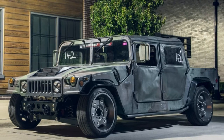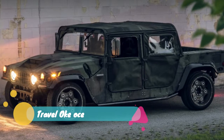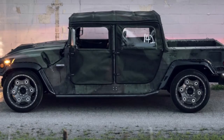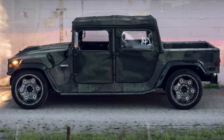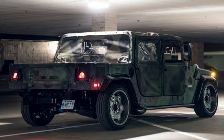Nilspec is one of the latest companies looking for success with restored and modified versions of iconic vehicles. Rather than Porsche 911s or 60s trucks and SUVs, its canvases are Hummer H1s. The customer vehicles are big, brash off-road machines, but that's not all the company is capable of.